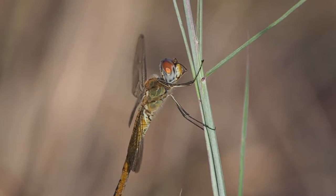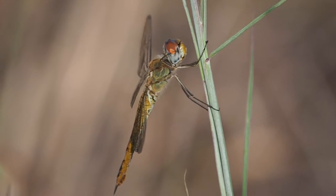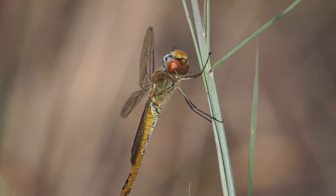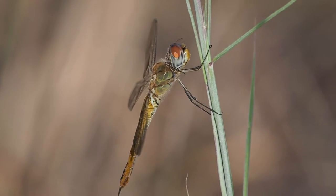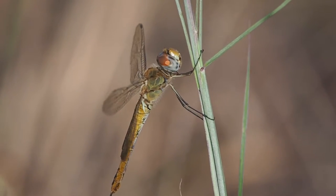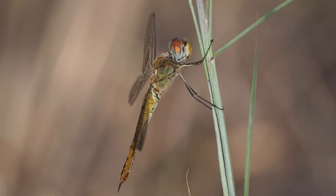This is Michael Behrens. It's September 11th, 2021, about 8:39 in the morning. I'm in Port Aransas, Texas, at the community park where there's a freshwater pond.